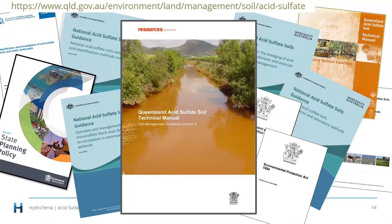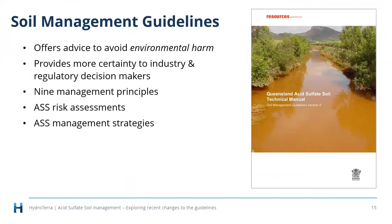Hopefully with an updated version, the links to all the different pieces of legislation, policy, and guidelines will be a little bit clearer. We're aiming for greater consistency across the country, though bearing in mind that specific state or local government requirements may always override some of the more general guidance in the acid sulfate soil management guidelines.